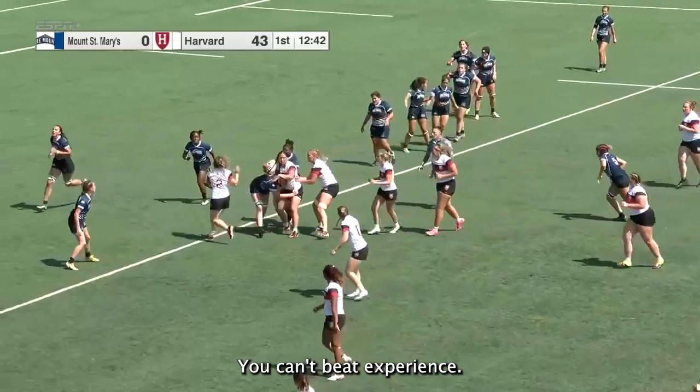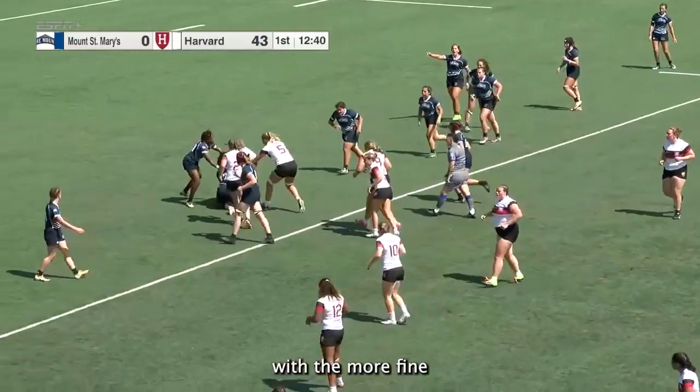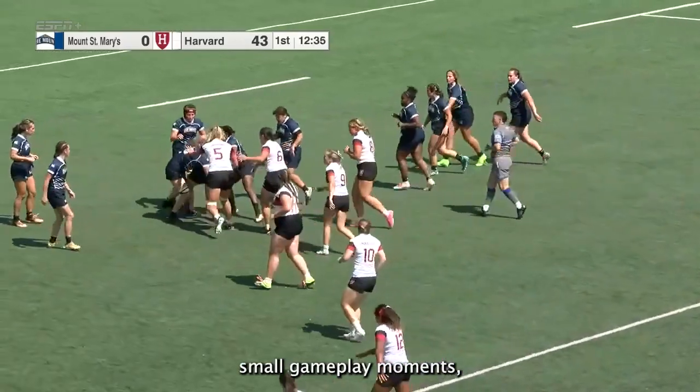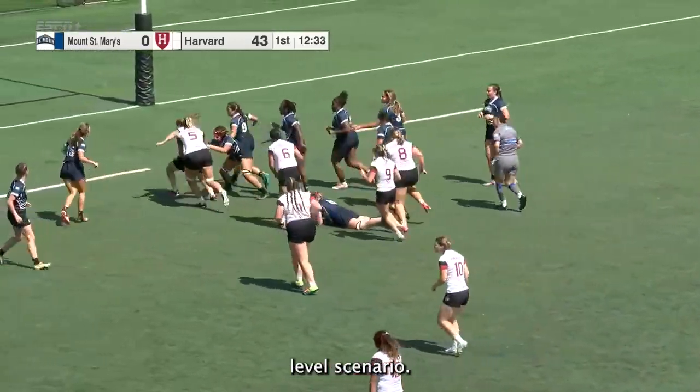You can't beat experience, and that just helps with the more fine-tuned parts of rugby such as decision-making, both in small gameplay moments but also in a bigger game-level scenario.